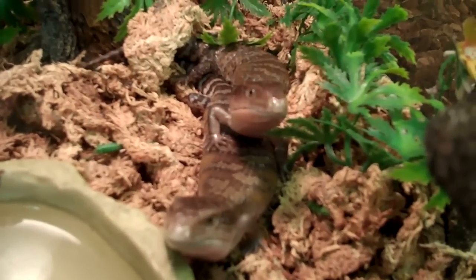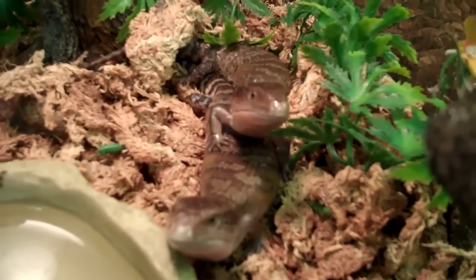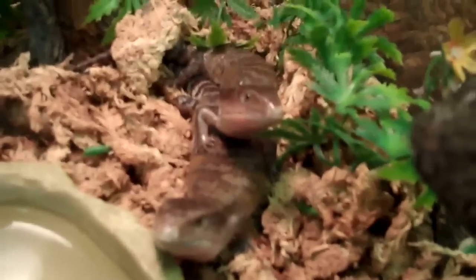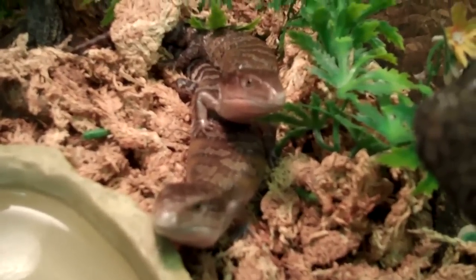Hey there, boys and girls. This is your favorite happy guy over here at Underground Reptiles. Slimy Steven.